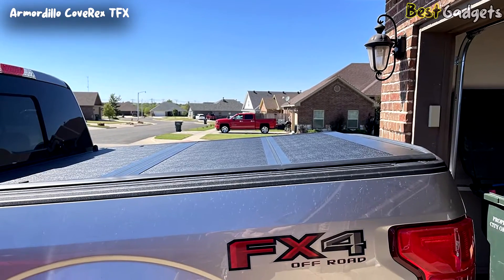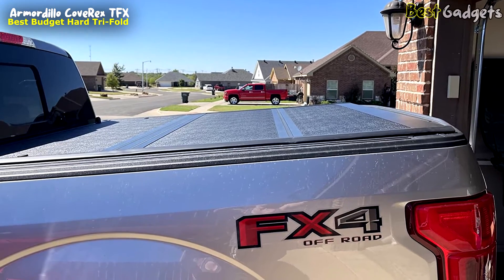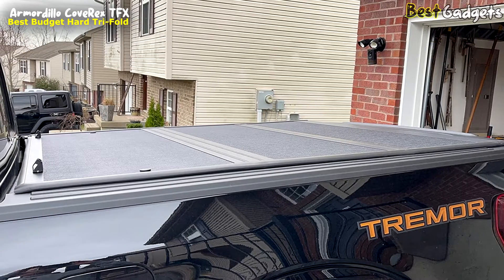Introducing the Armadillo Cove Rex TFX, our fantastic 5th product on the list — the ultimate budget-friendly low-profile hard tri-fold truck bed tonneau cover. This outstanding solution can be yours at a reasonable price of around $650.